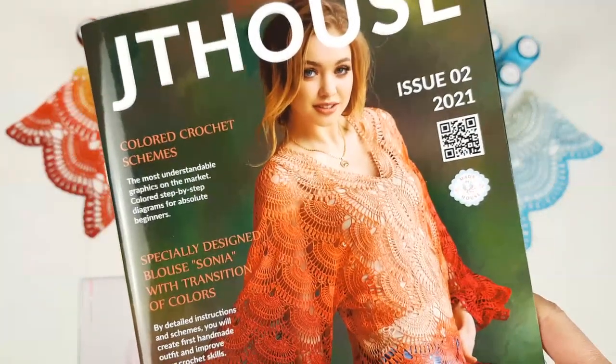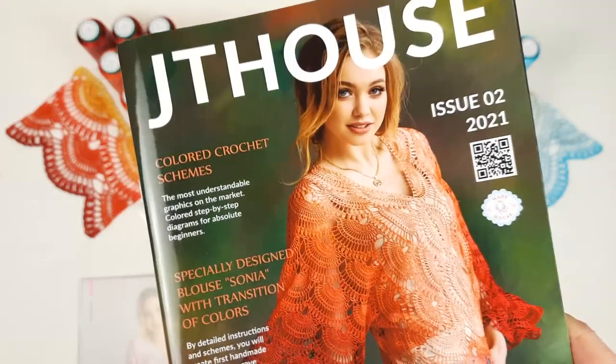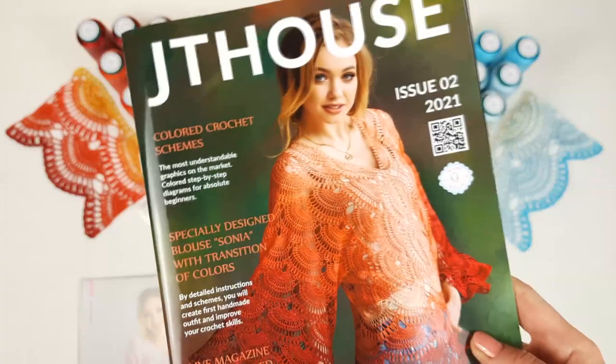I also made detailed instructions for all schemes, instructions in English, and beautiful photos. I am sure you will take inspiration from them.